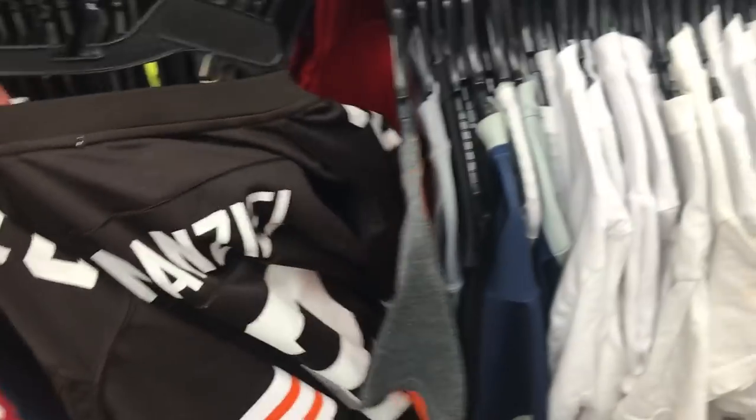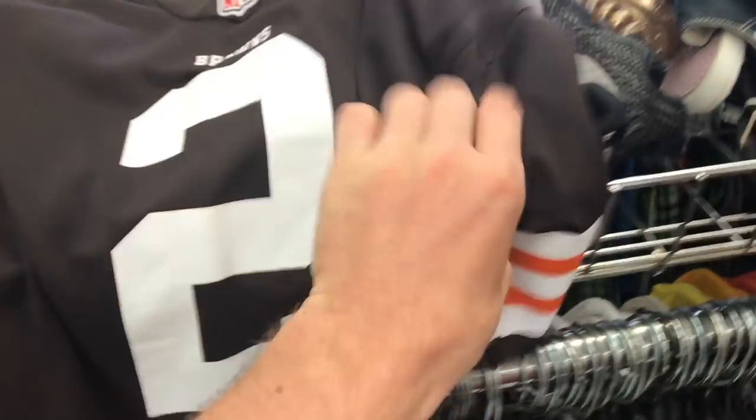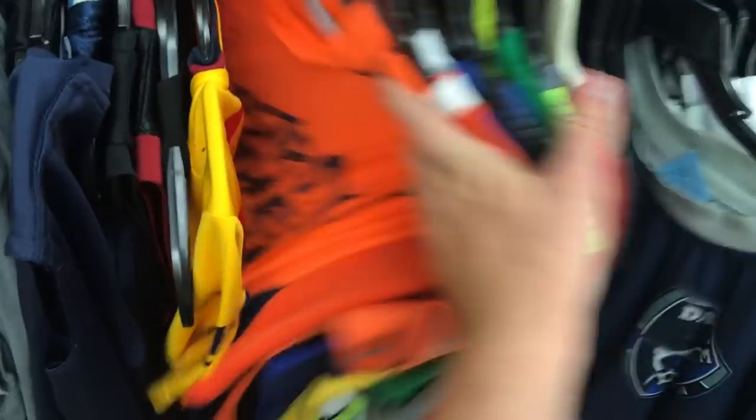Oh my god — the goat that turned into the biggest piece of sh** ever. Johnny Manziel, number two, $1.50. What's with all these prices? Their prices are ridiculously fair right now. Let's see if we can find anything else in here.